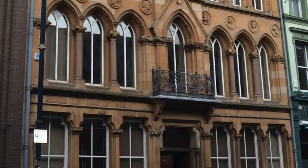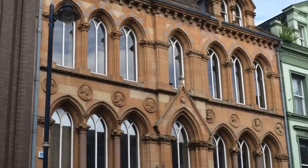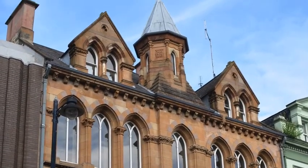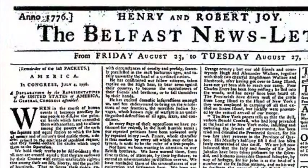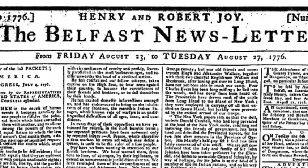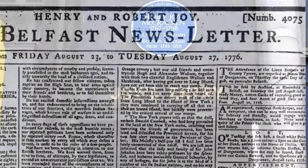You are now standing outside the former offices of the Belfast Newsletter, the newspaper established in 1737. It was the first paper to publish, in August 1776, the news of the Declaration of Independence, even before King George III or Parliament were aware of it.